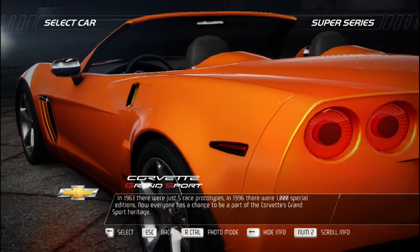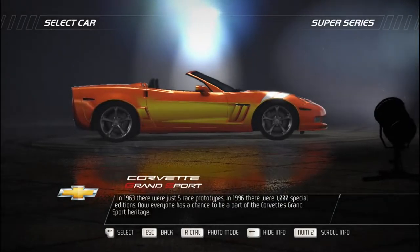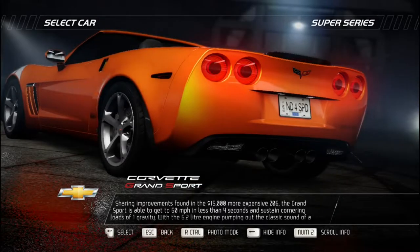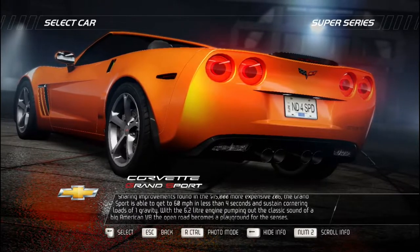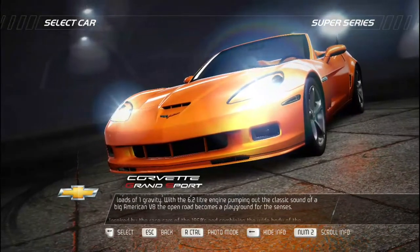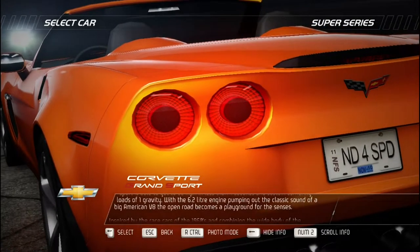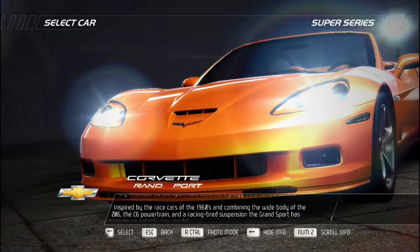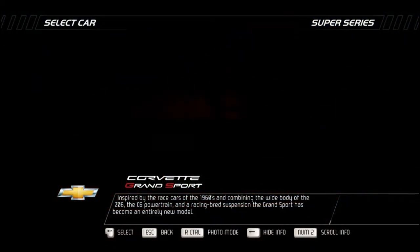In 1963 there were just five race prototypes; in 1996 there were 1,000 special editions — now everyone has a chance to be part of the Corvette Grand Sport heritage. Sharing improvements found in the $15,000-more-expensive Z06, the Grand Sport reaches 60 mph in under four seconds and sustains cornering loads of one gravity. The 6.2-liter engine pumps out the classic sound of a big American V8, making the open road a playground. Inspired by 1960s race cars and combining the Z06's wide body with C6 powertrain and racing-bred suspension, the Grand Sport is an entirely new model.